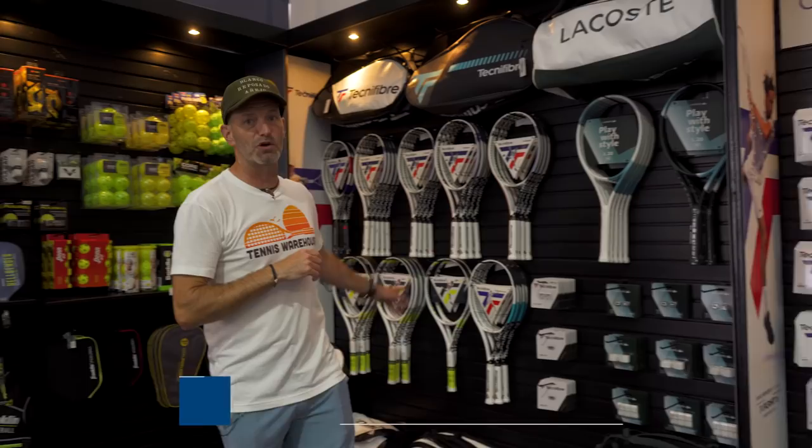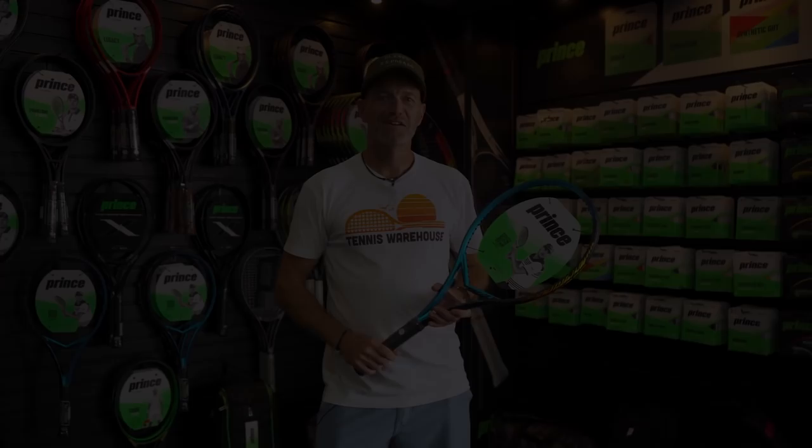Coming into a brand that's really close to my heart — Tecnifibre. A lot of people know them for their strings, and they make excellent strings: premium multi-filaments and really good polys as well. They also make some dynamite rackets, so you've got both Lacoste and Tecnifibre rackets over here, including the TF40 305, which is my racket of choice. As we cruise back around to the front desk, we've got some pickleball too, so if you're a tennis player and a pickleball player, come on in — we've got some paddles for you to check out.